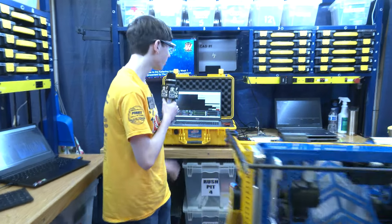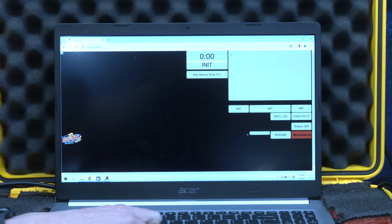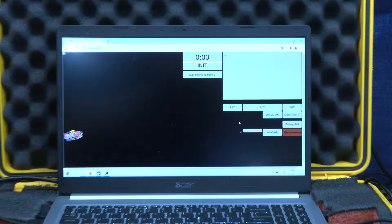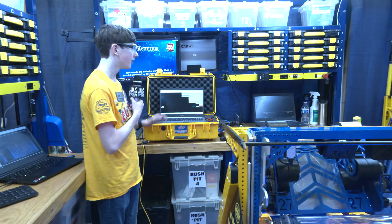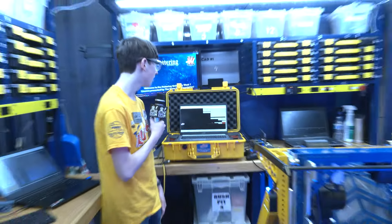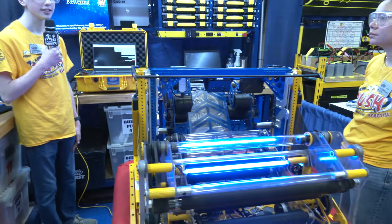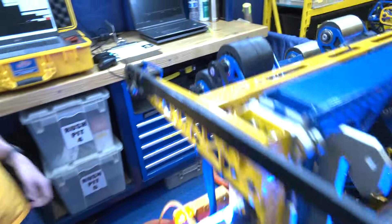We have a dashboard written in Vue.js, a web app framework. It gives drivers important information during the match such as Limelight camera feeds, match time, and states of different subsystems in the note journey. It also contains the autonomous selector, and it's useful for programmers to see what needs to be fixed. We also have a feature to help us trim the angle the launcher fires into the speaker, which is complex given that we have a linkage to drive our angle.